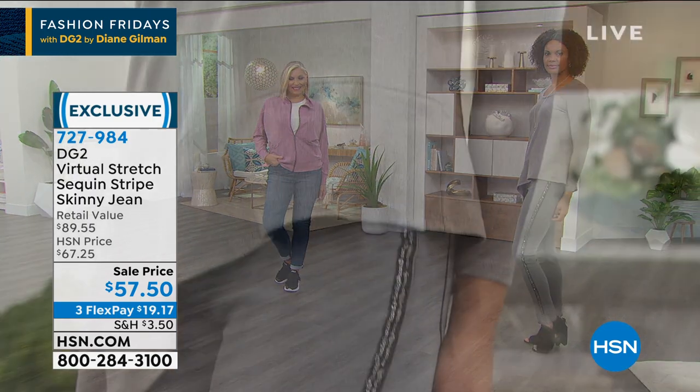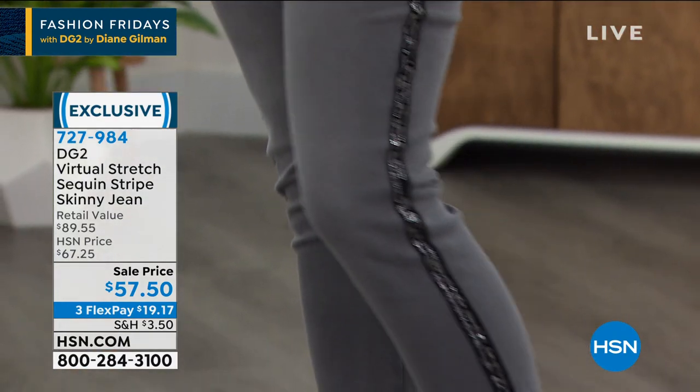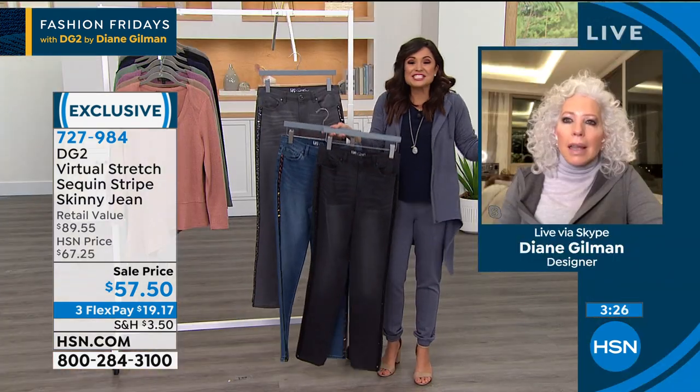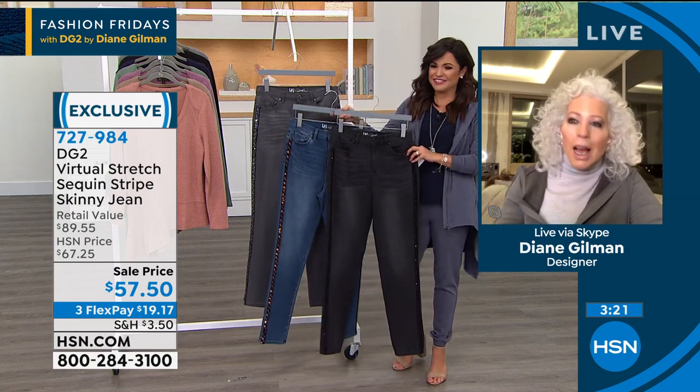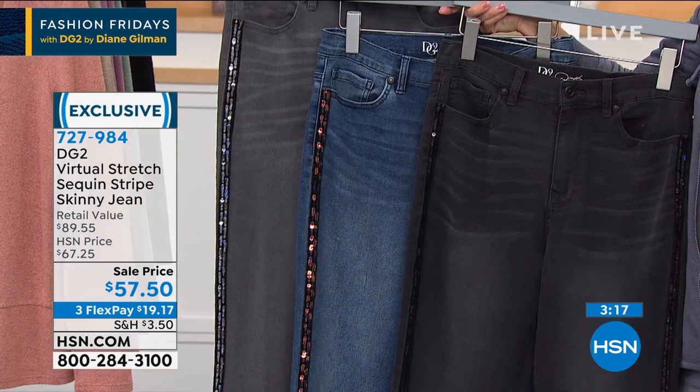Diane: It is so stretchy that on the days where I feel like I've consumed 6,000 calories — and my refrigerator is in the middle of my living room, which is just disastrous — this is your forgiveness in a pant leg. Yeah, this is your 'I'll never let you down' jean.